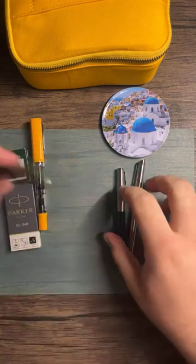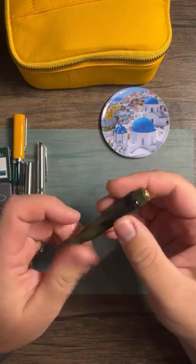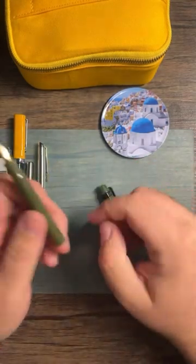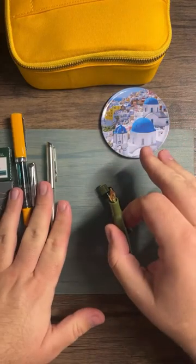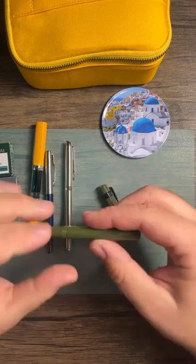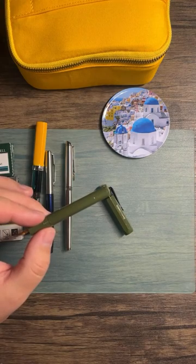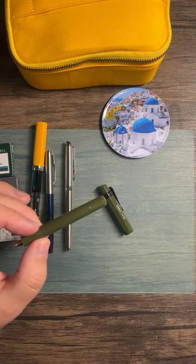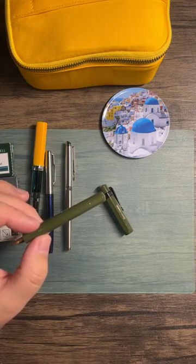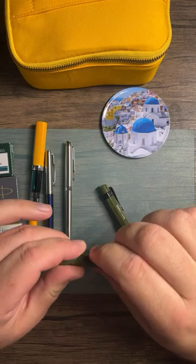Let's talk about the Kaweco Sport. The 2024 Traveler's Company theme is apparently 'Town' — like little buildings, a barber, bakery, ice cream parlor, record store — which sounds awesome. Kat says she's happy with her bullet journal and not ordering anything, which is great — anything you use is worth sticking with.